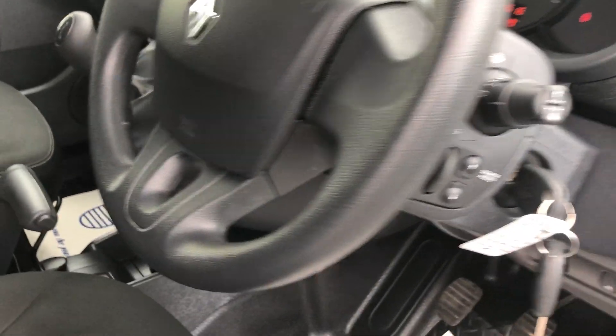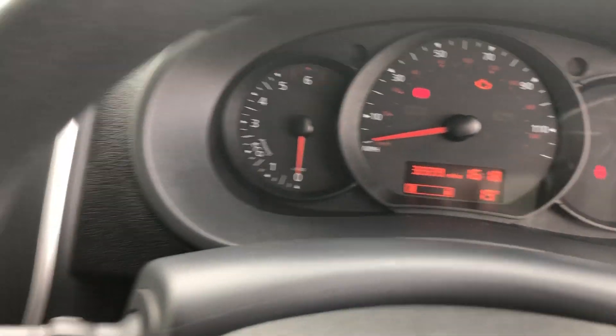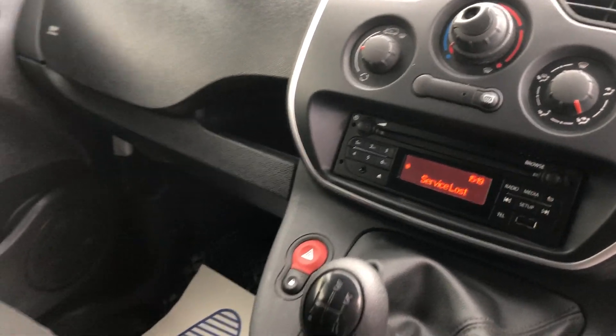I'll show you inside. Electric windows, multi-function stalk there as well. It's on 32,699 miles. It's got the CD.